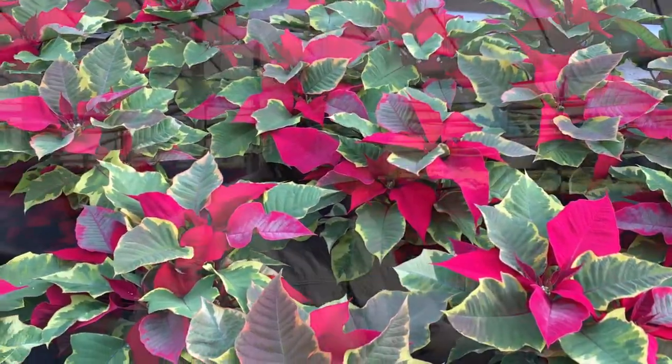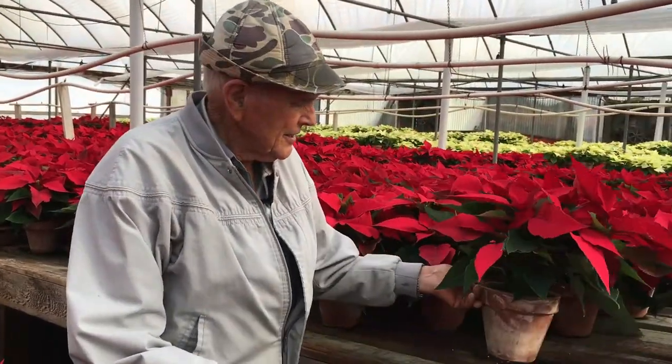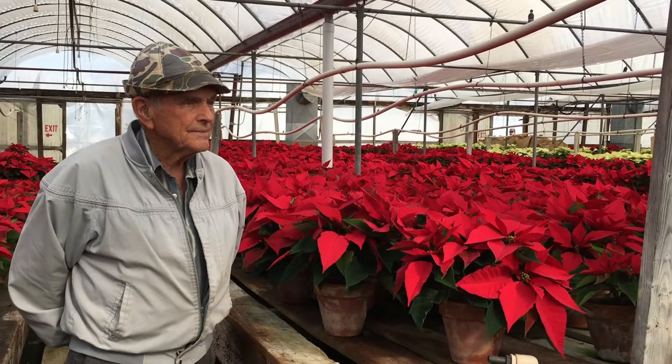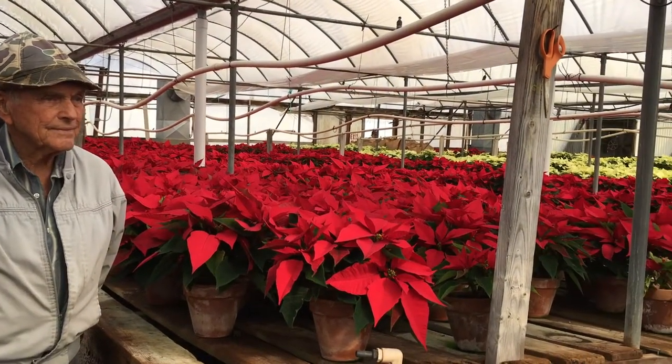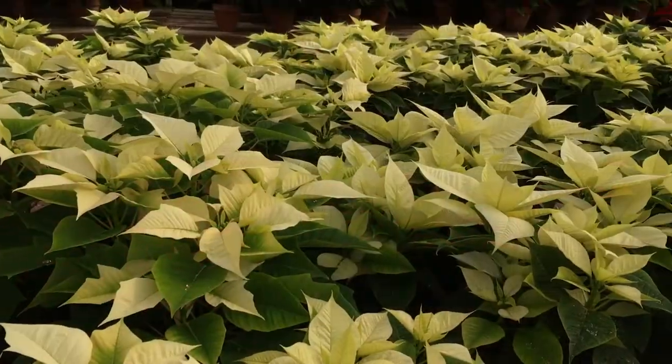We grow our poinsettias in clay pots. It's kind of old-fashioned, but that's what we are. Roots need to breathe, and we always thought that the clay pot would let the roots breathe easier.